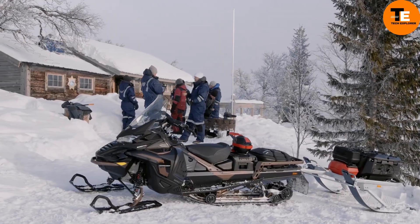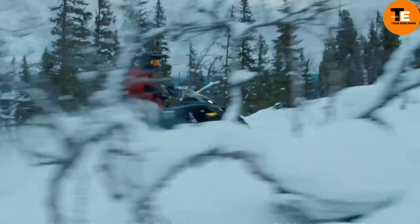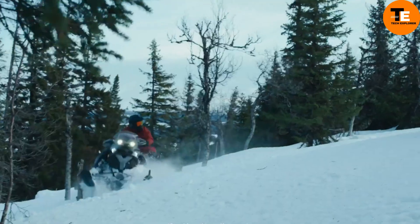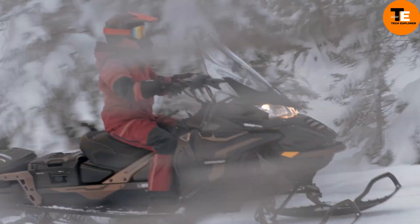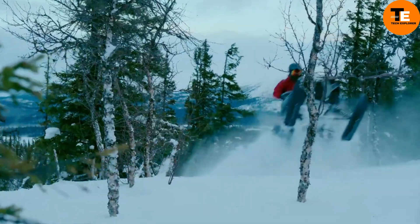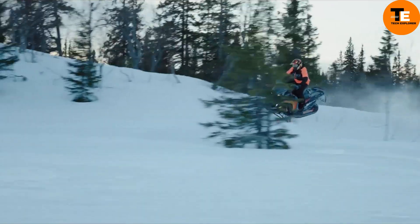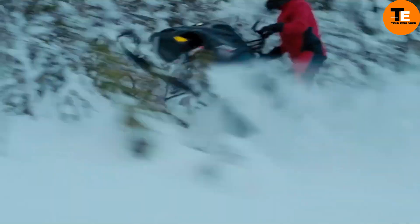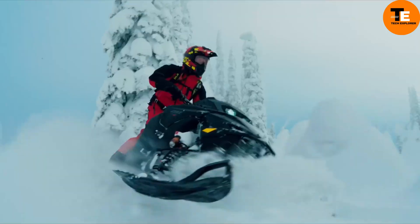Lake Snowmobiles continues to innovate, revealing its lineup for the 2025 model year. The Brutal RE stands out with its turbocharged engine, delivering a robust 180 horsepower for confident rides even in deep snow. Meanwhile, the Rave model sports a retro-inspired design, paying homage to the legendary Lynx GLS 3300 while matching its horsepower.